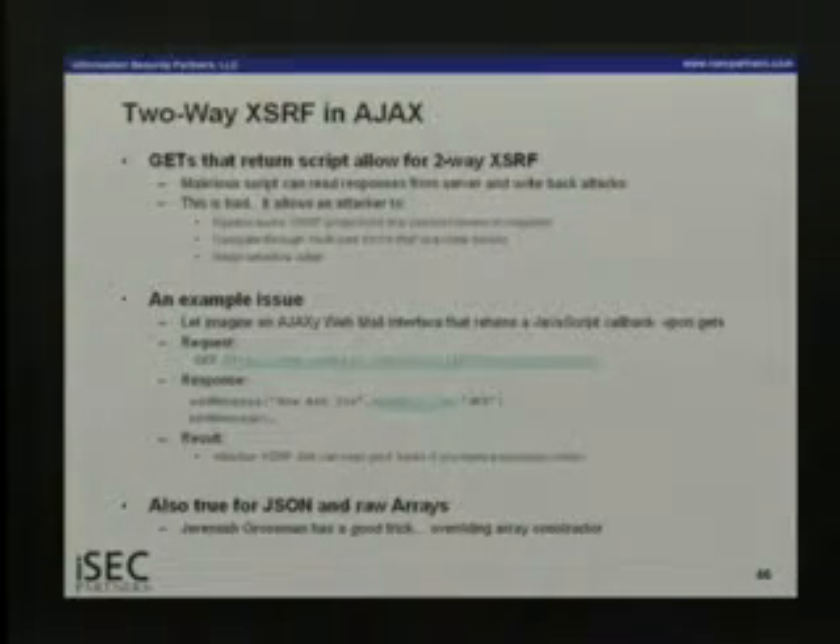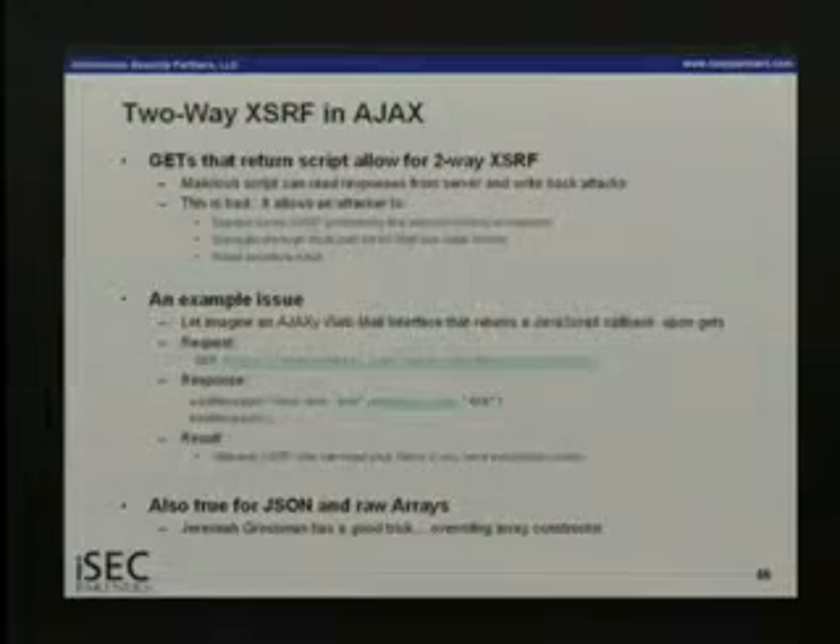That's a problem and it's also bad for JSON arrays. Jeremiah Grossman figured out that you can override the Array constructor. So you override the Array constructor, and then JSON that comes down — instead of creating a real array — is intercepted and all that data gets sent to the attacker. In this situation, if you use AJAX like this, you're way more vulnerable to XSRF.